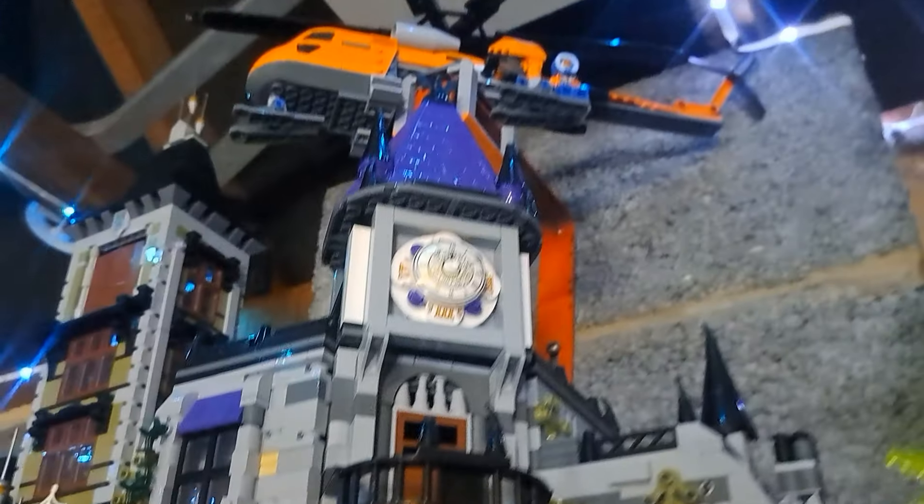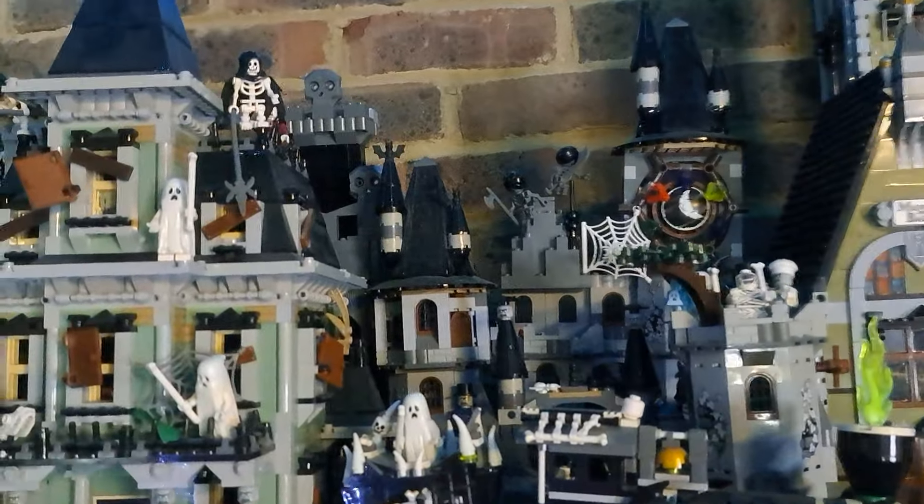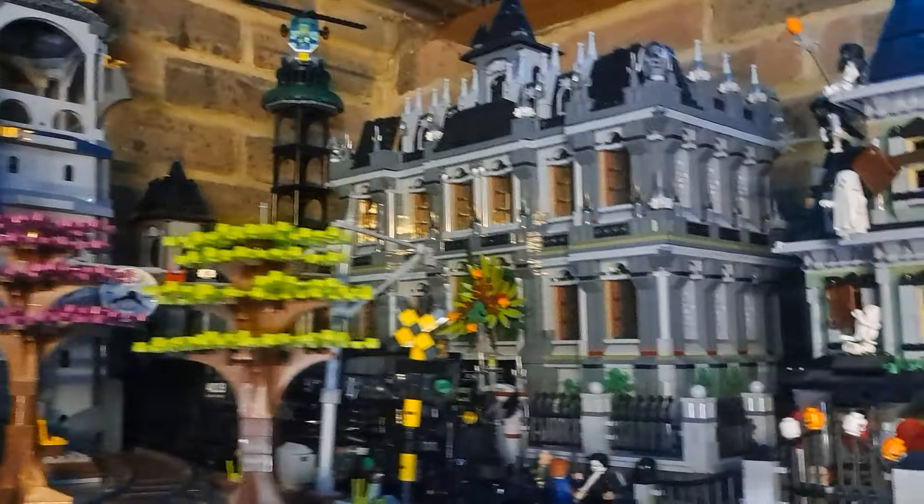Oh my gosh, it's Scooby-Doo and his amazing monster house! There's also the Baron Manor, the Monster Castle, some more monster houses, and Arkham Asylum — a big non-Lego version of it.